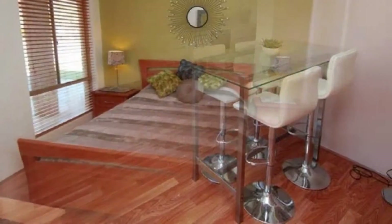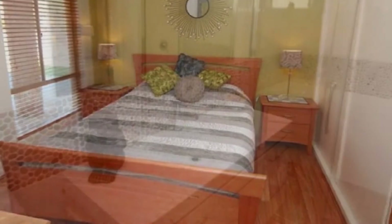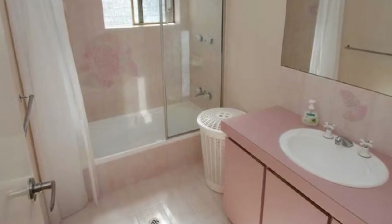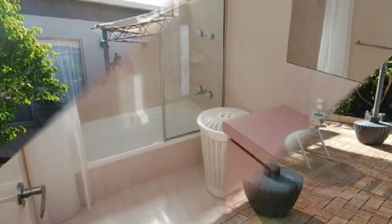The spacious master boasts robes and ensuite, whilst the remaining bedrooms are fitted with robes, plus a convenient study, home office or fourth bedroom option.